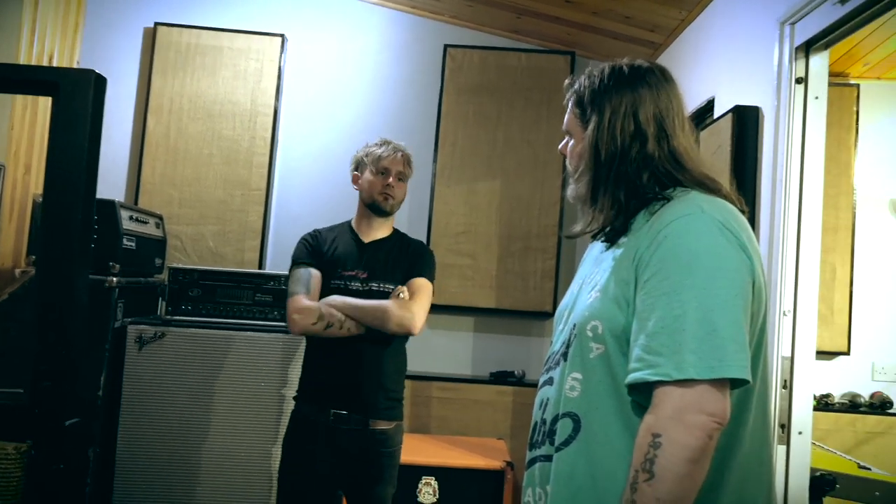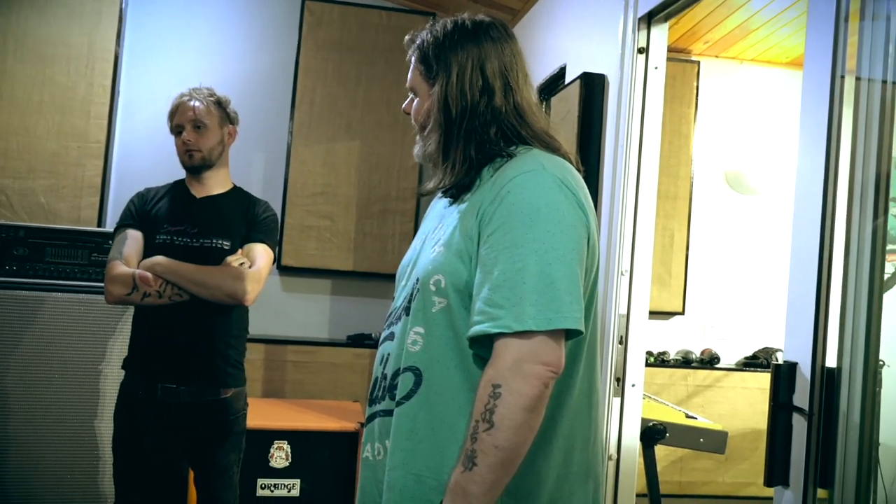I sometimes record drums in here. It's good for a kind of In Utero, Steve Albini sort of drum sound. I'll stick a Beta 91 on the door or something and you can get that nice, tight sort of room sound.